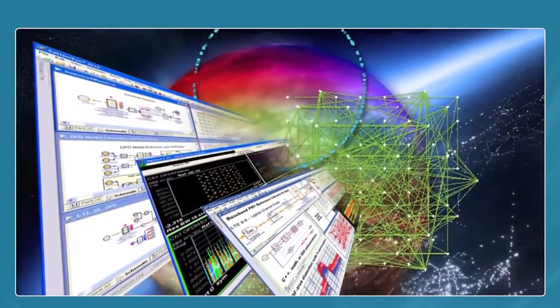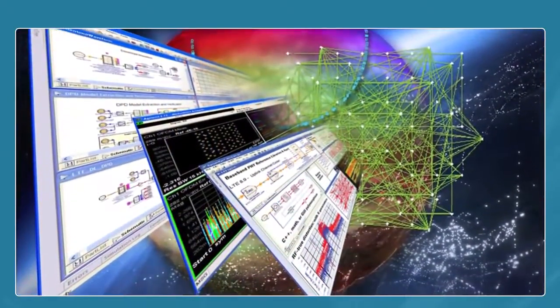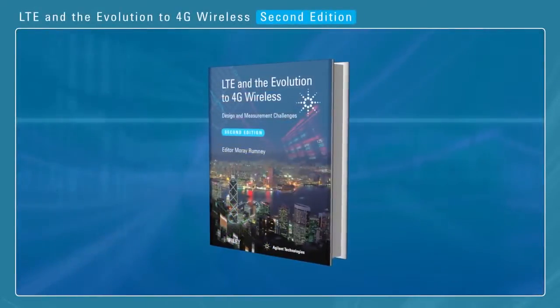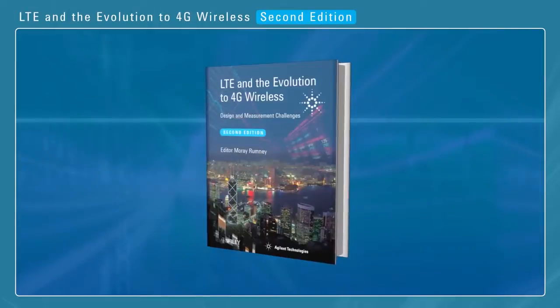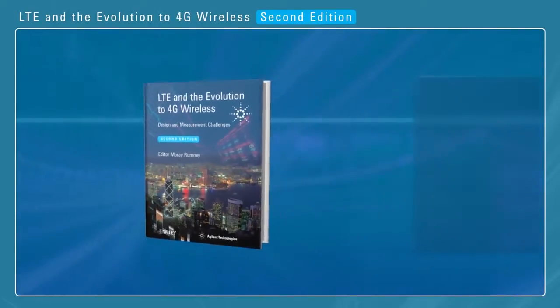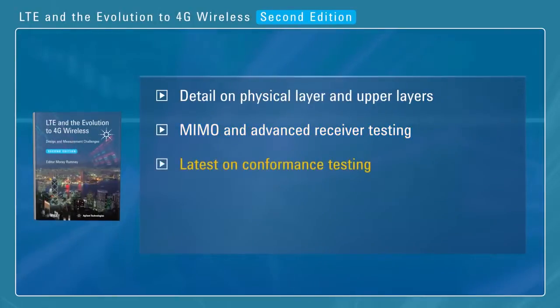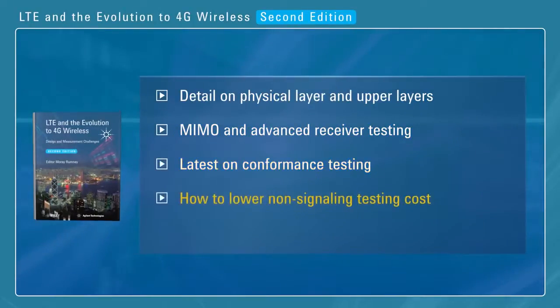The challenge of LTE and LTE Advanced is huge. So is the second edition of Agilent's LTE Book of Technical Insights. With over 200 new and updated pages, it includes more detail on the physical and upper layers, information on MIMO and advanced receiver testing, the latest on conformance testing, how to lower non-signaling testing cost, and more.